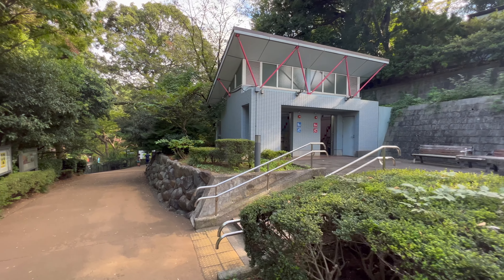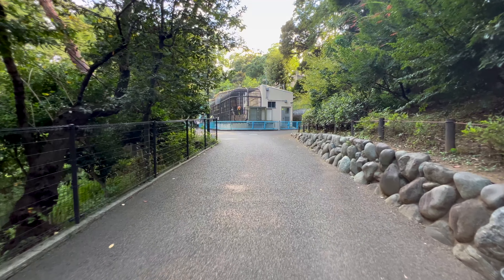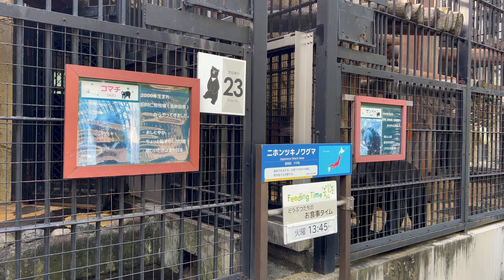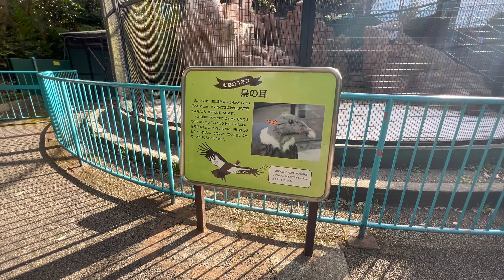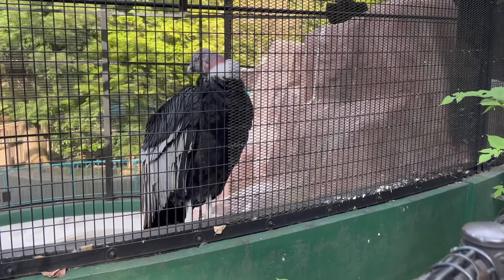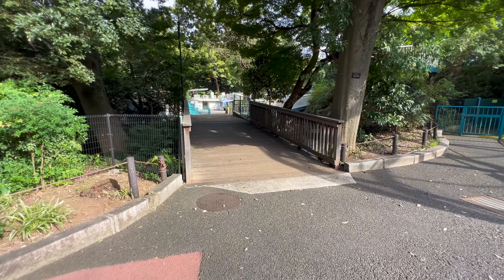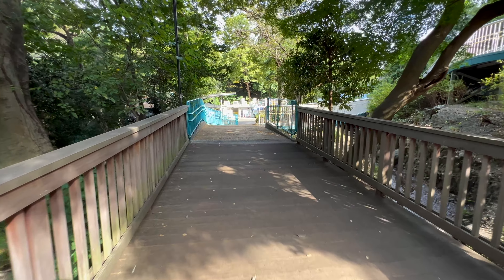Ostriches live here too, and so do flamingos. Here's one of the many bird areas. Check out this huge red ruffed lemur cage — snacking on health food. Want to see monkeys? Check this area out.